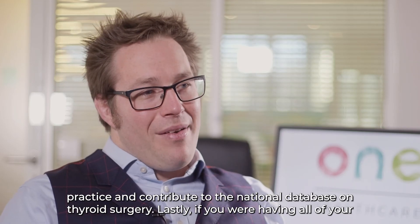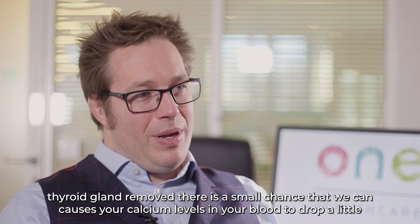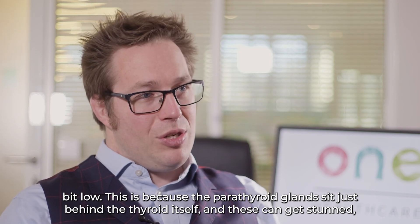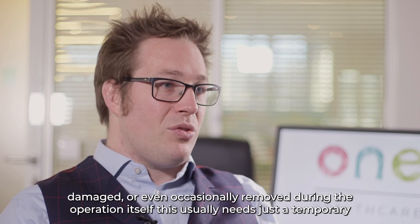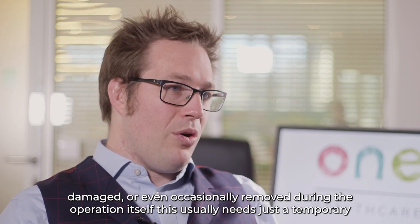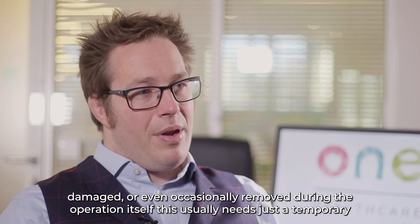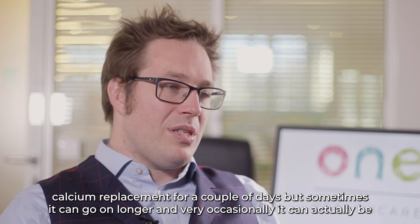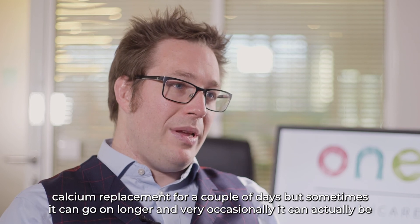If you are having all of your thyroid gland removed, there is a small chance that we can cause your calcium levels in your blood to drop a little bit low. This is because the parathyroid glands sit just behind the thyroid itself and these can get stunned, damaged, or even occasionally removed during the operation. This usually needs just a temporary calcium replacement for a couple of days, but sometimes it can go on longer and very occasionally it can actually be lifelong.